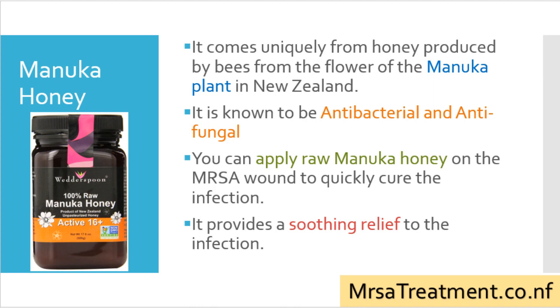Manuka honey comes uniquely from honey produced by bees from the flower of the Manuka plant in New Zealand. It is known to be antibacterial and antifungal. You can apply raw Manuka honey on an MRSA wound to quickly cure the infection, and it provides soothing relief to the infection.